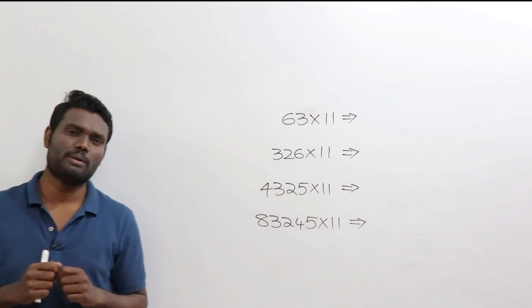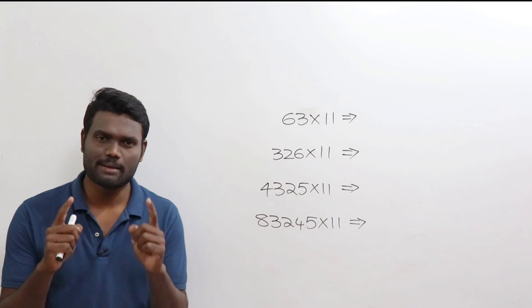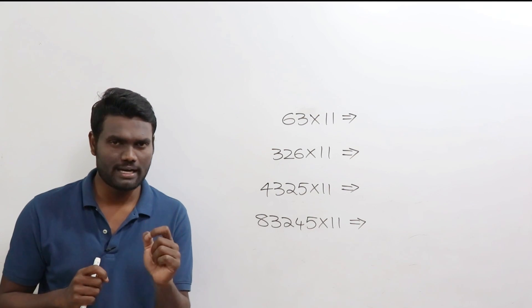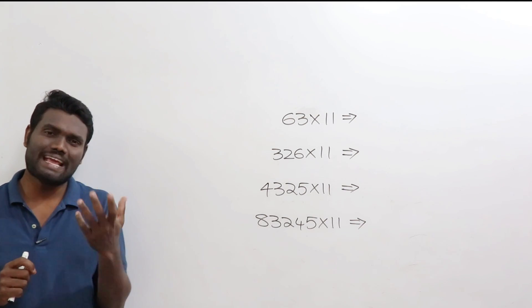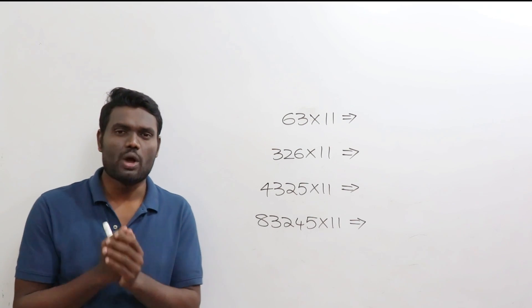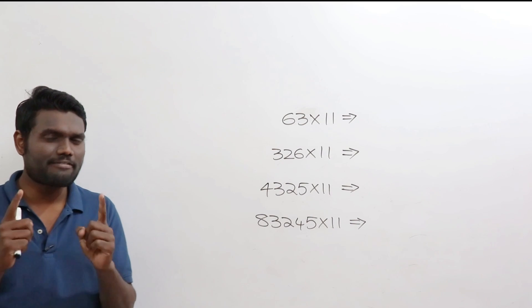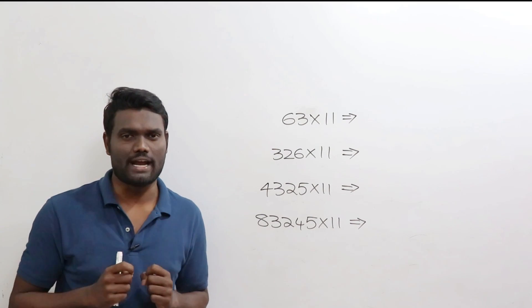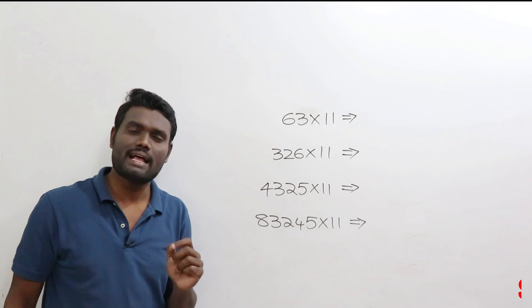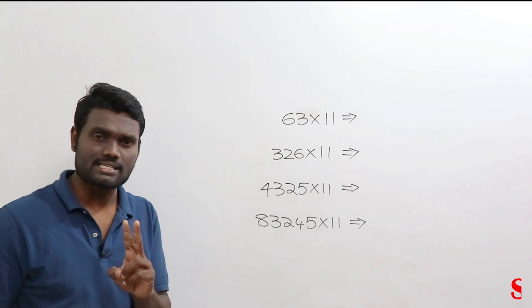Hi everyone, in this video we'll be discussing some interesting facts about number 11 — the magical power of number 11. In some examinations they ask questions based upon this logic. After knowing about number 11, you'll be excited, because any number multiplied with 11, you can get the answer in just two seconds of time.